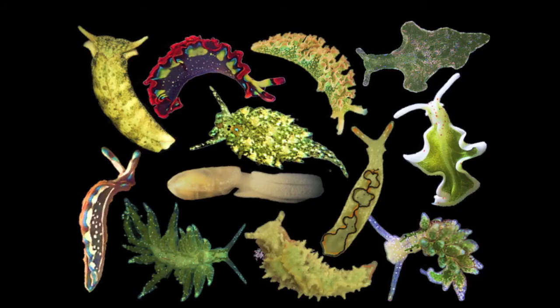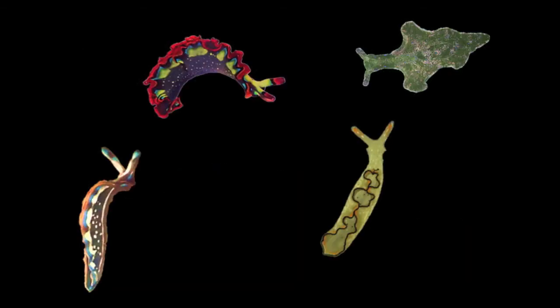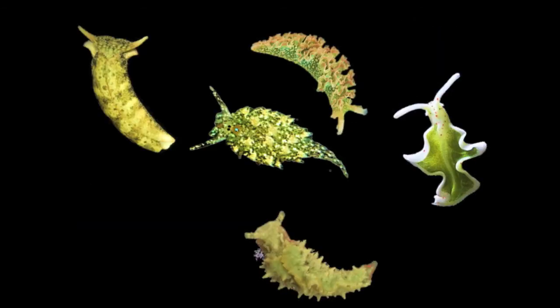This species belongs to a group of slugs called the sacoglossa. They have a wide variety of shapes and forms. Most of the members of this group cannot steal chloroplasts and keep them in their bodies for more than a few days, but some species can keep them for a few weeks, and others can keep them for a long time, up to 12 months.